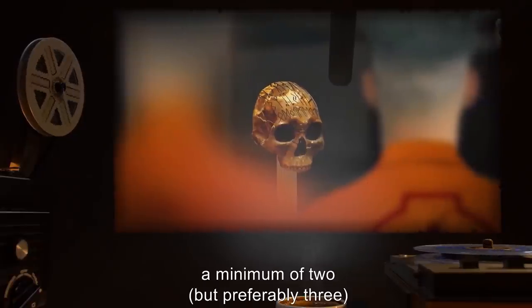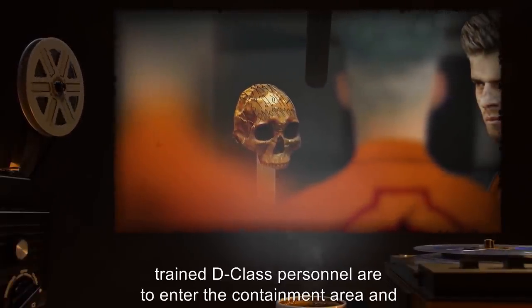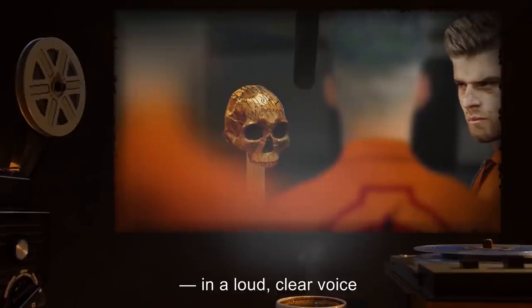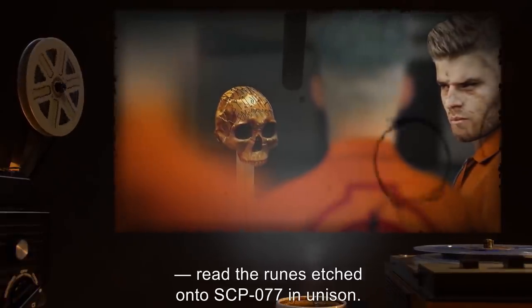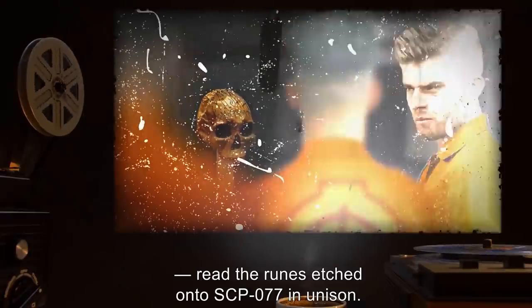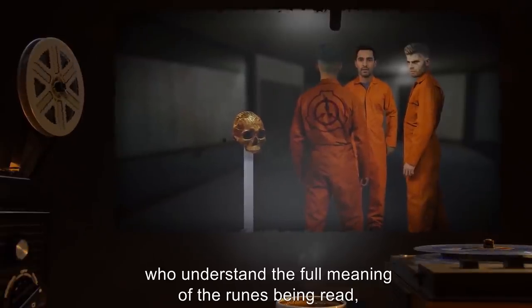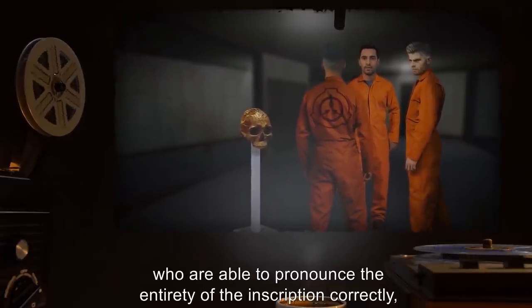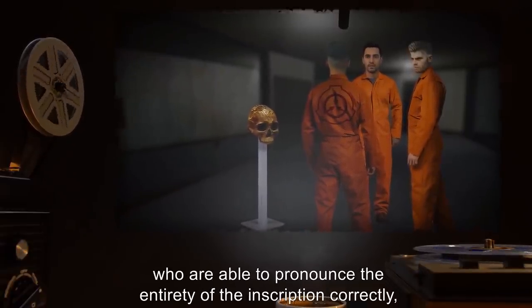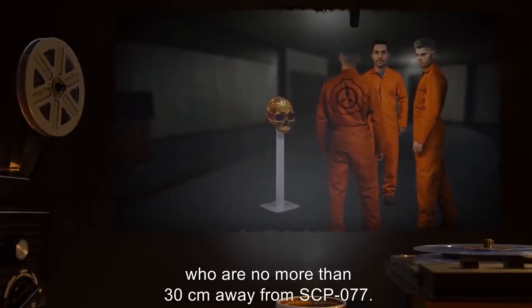Every 8 hours, a minimum of 2, but preferably 3, trained D-Class personnel are to enter the containment area and, in a loud, clear voice, read the runes etched onto SCP-077 in unison. The reading must be performed by individuals who understand the full meaning of the runes being read, who are able to pronounce the entirety of the inscription correctly, and who are no more than 30 centimeters away from SCP-077.